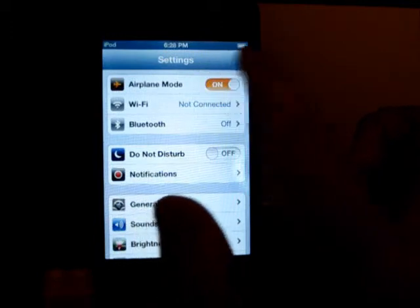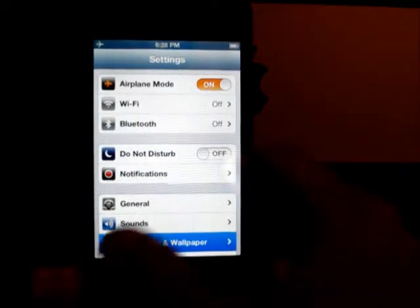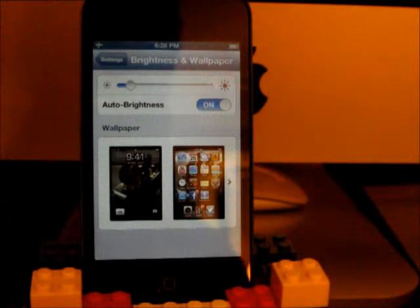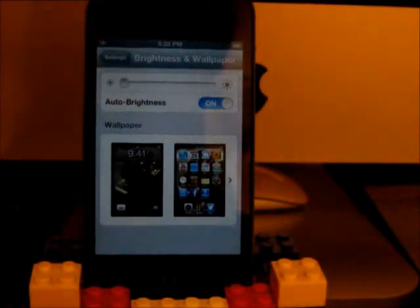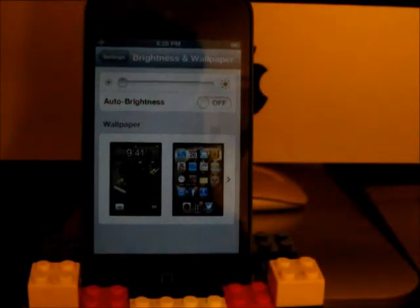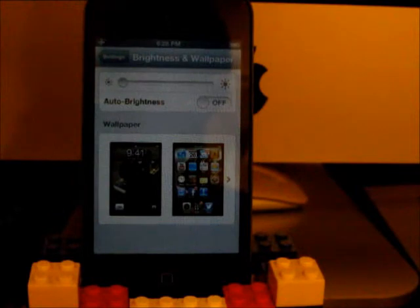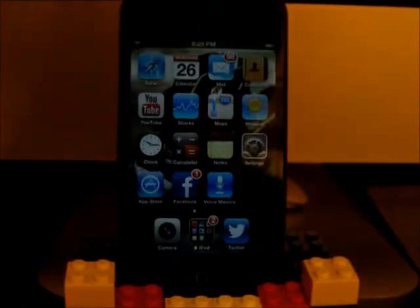I'll activate Airplane mode because there's no need for Wi-Fi — it's just a waste of battery. This device might not always be in a position to be plugged in during a time lapse. I also lower the brightness, and turn off auto-brightness, because the screen is a fairly big battery drainer. With all these things turned off, this should last quite a bit longer.